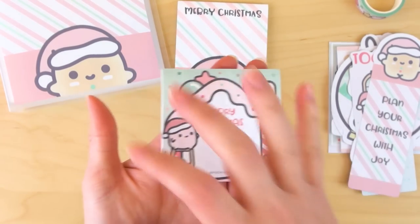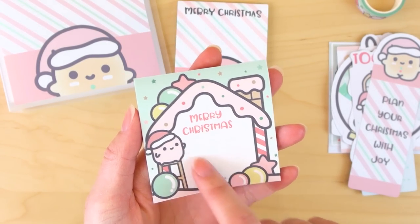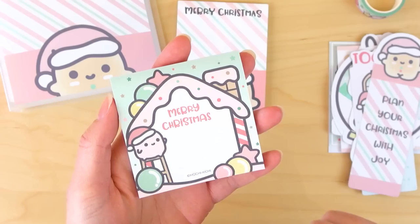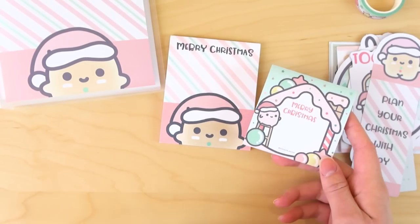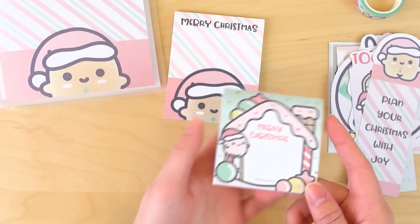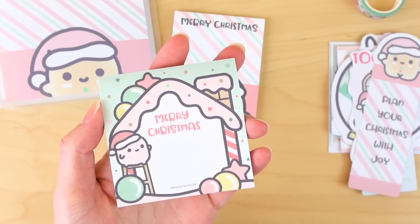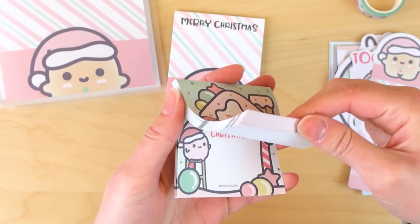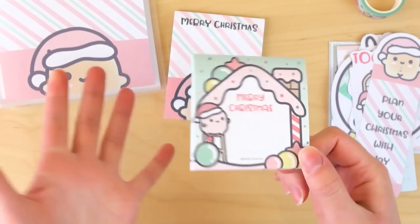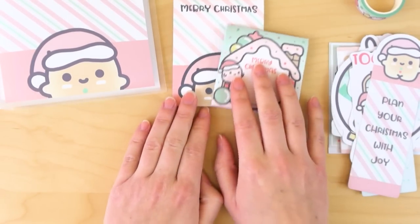Then we have this one — this is a standard square-sized sticky note, also says Merry Christmas. These are more decorative; you don't get that much space to write on. Depending on what you like, that may or may not be a problem. I use different sticky notes for different things, but if I use them mainly for decoration — which these probably will be for me — that's fine. I still love it so much.